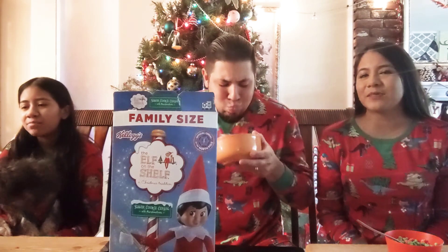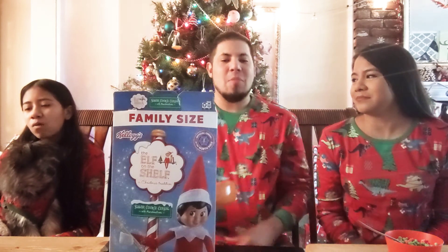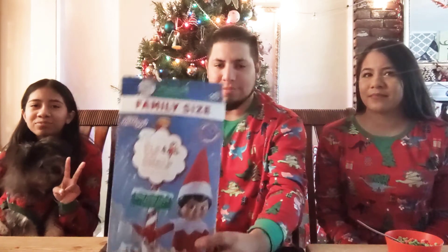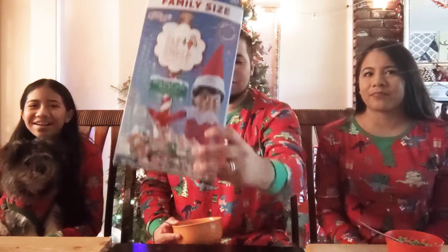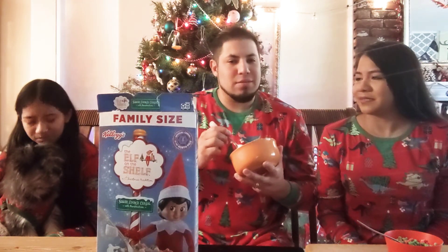She just wants to open her presents, that's all she knows. This is our Christmas version because we are in matching pajamas, we are doing Elf on the Shelf, and we have our Christmas tree in the background. So Christmas edition - welcome!